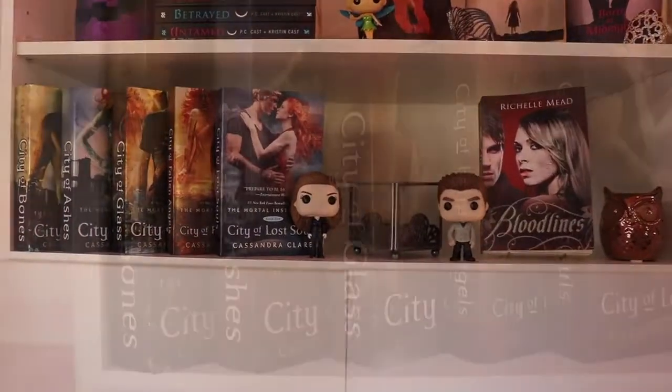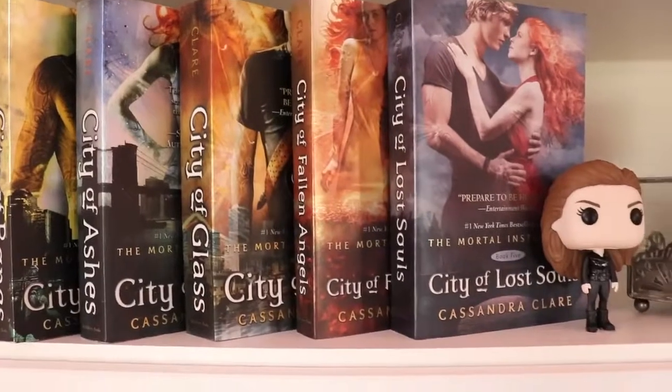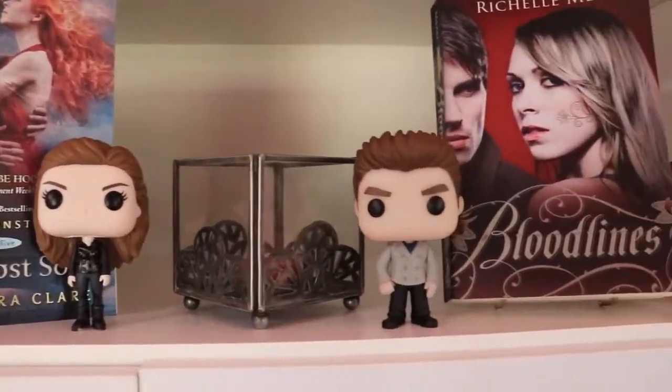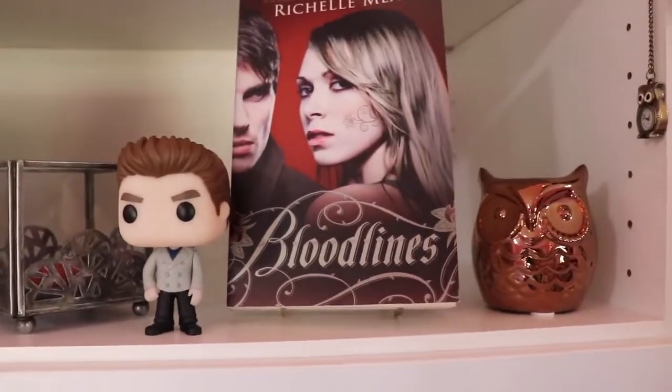On the shelf below, I have my Mortal Instruments books — I've read up to book two — Bella Funko Pop, Edward Funko Pop, and the Bloodlines novel.